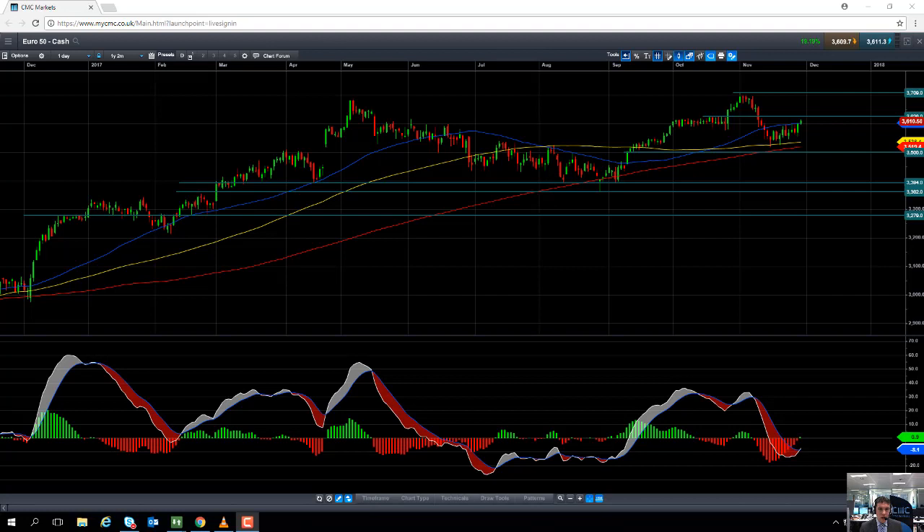Hello and welcome to the Chart of the Week video with myself, David Madden, Market Analyst here at CMC Markets. Today's date is Wednesday the 29th of November and the time has just gone half past 12pm UK time. Today's Chart of the Week is going to be the Eurostoxx 50, as we call it here at CMC Markets, the Euro 50.